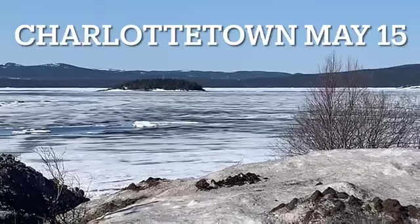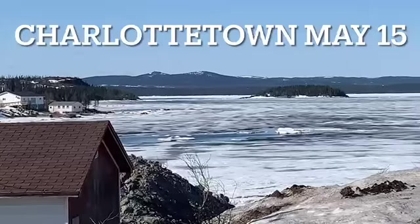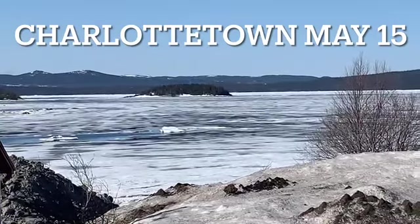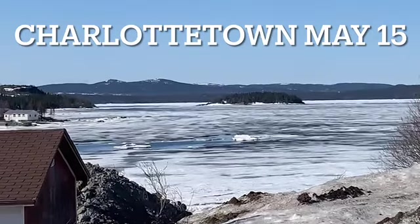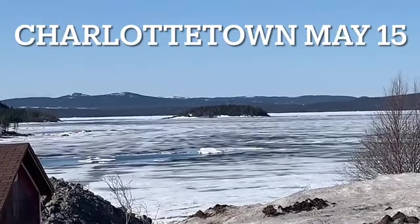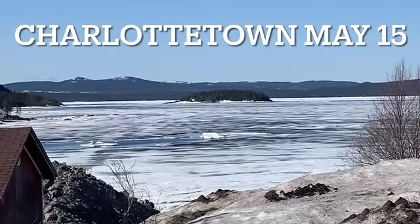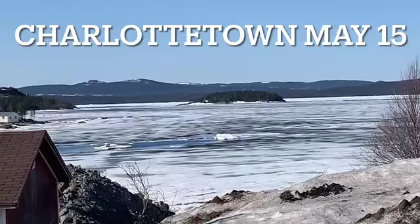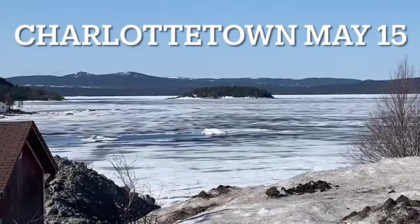Hard to believe how quickly ice conditions change. Six days ago I took my skidoo and went out across there between the island and the point over by that house, and now it's open water everywhere. Today is May the 15th, and pretty soon you'll see boats out there — no more skidoos this year.